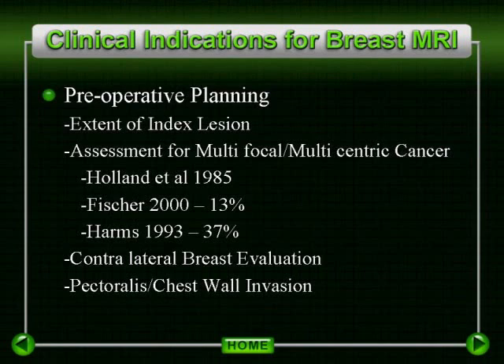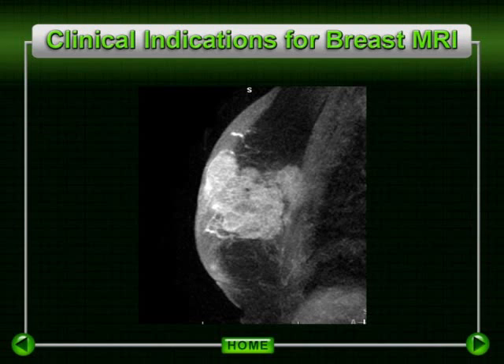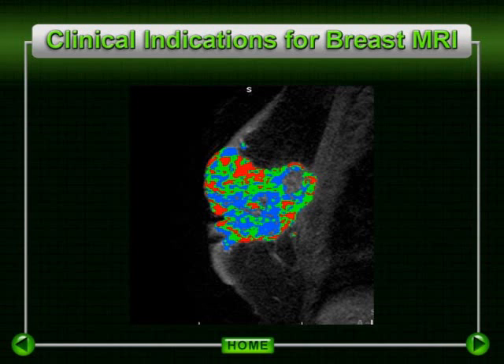MRI has also been found to be effective in evaluating for deep tumor invasion in patients with posteriorly located tumors or clinical evidence suggesting pectoralis or chest wall invasion. A study by Elizabeth Morris did demonstrate an extremely high sensitivity and specificity for detection of pectoralis invasion. It is important to assess for abnormal enhancement extending into the pectoralis muscle and not just to the surface of the muscle.